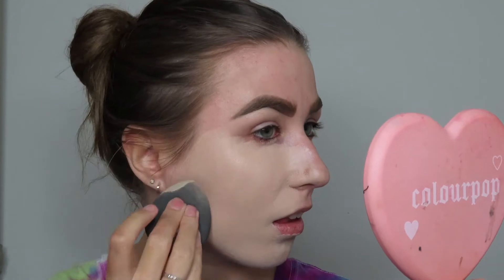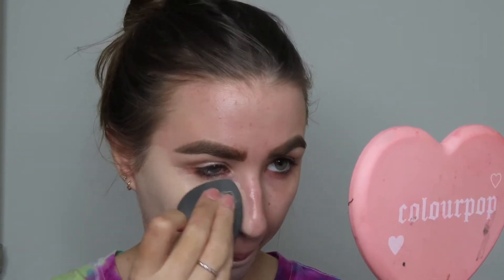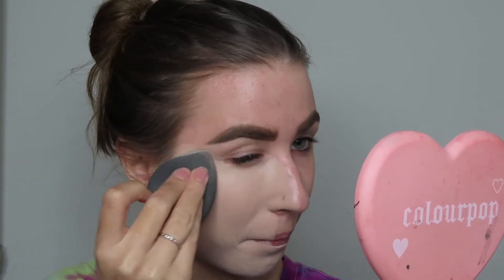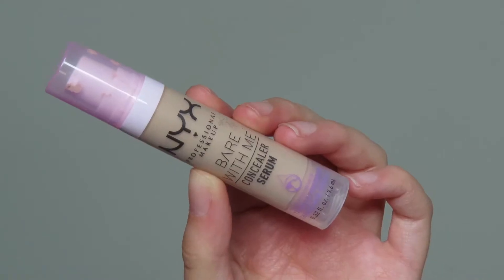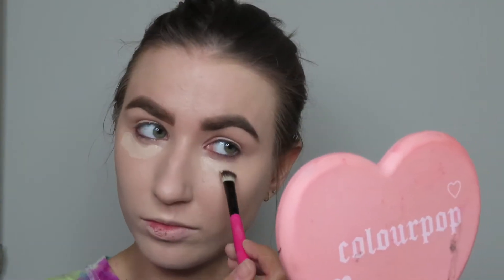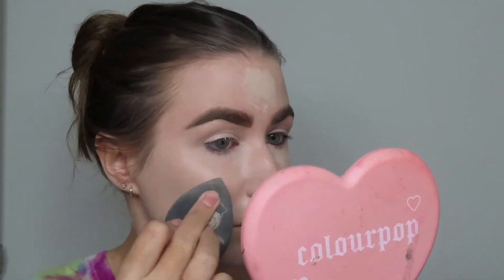For foundation, I use the NYX Born to Glow Foundation. This has been one of my favorites for years — I have not found a foundation I like more than this, and I feel like I never will because it's absolutely the best foundation in the entire world. It gives great coverage, it's not heavy, not cakey, it looks natural. For concealer, I've been absolutely obsessed with the Bare With Me Concealer Serum from NYX. I pop this under my eyes, on my chin, and on my forehead. It blends out super nicely and it's very full coverage.